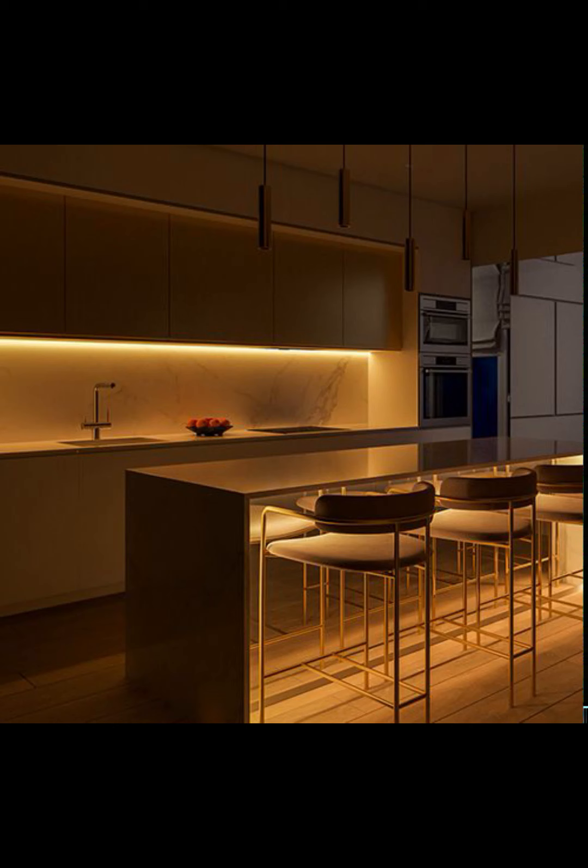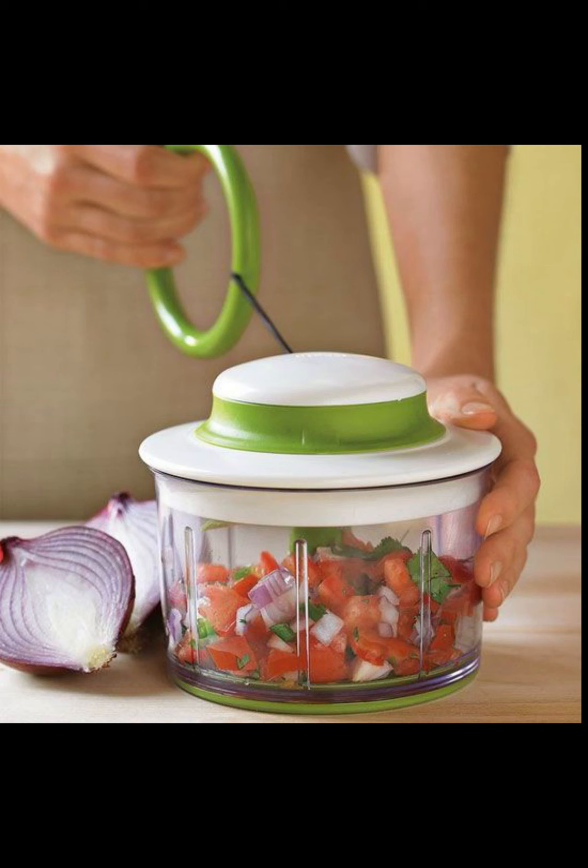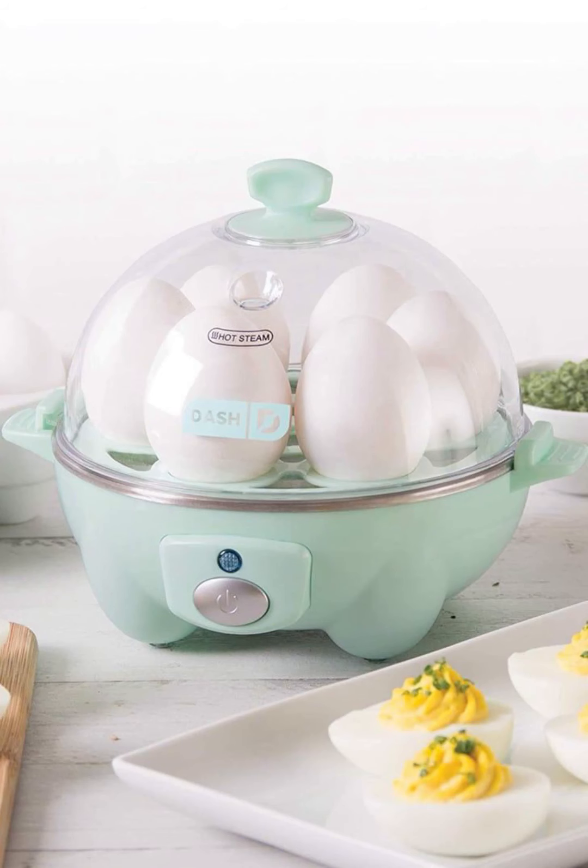Think voice-controlled assistants, Wi-Fi enabled appliances, and touchless surfaces. They make your kitchen more efficient and futuristic. Plus, they are user-friendly, so even if you are not tech-savvy, you can still enjoy all the benefits.